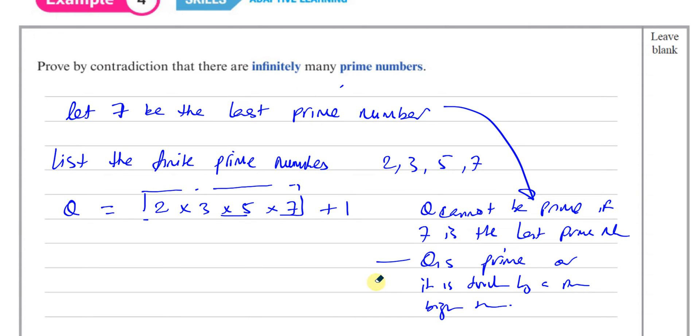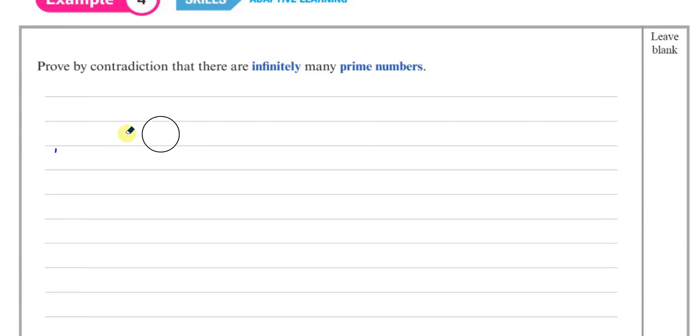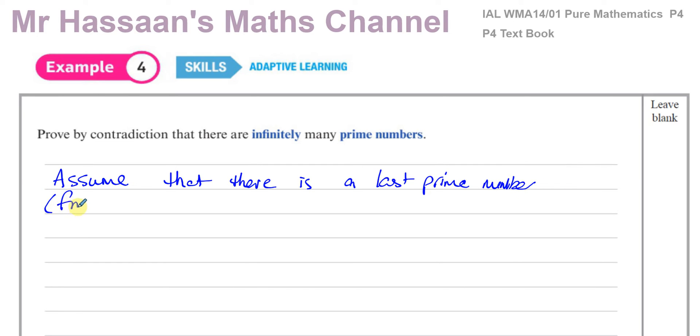That's basically the principle behind this idea. Excuse my handwriting, but I'm now going to show you the actual proof in an algebraic way. We're going to prove by contradiction, so we're going to assume that there is a last prime number — that there is a finite number of primes. Finite meaning it ends.